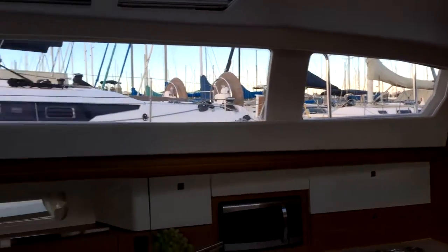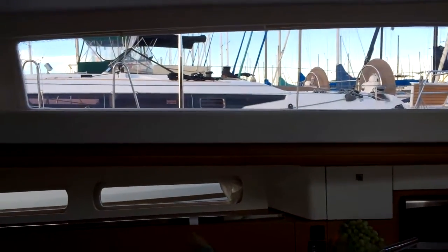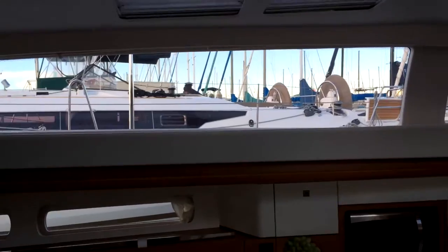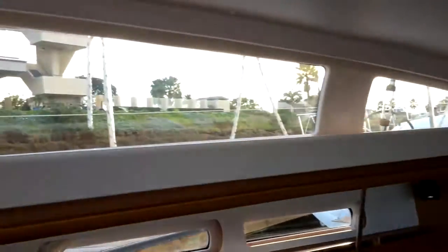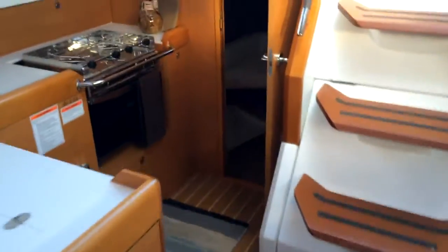One advantage to this layout is that it gives you a very open, outside feeling. Just looking around, you really do feel as though you are not confined by this vessel. The forward V-berth section is very similar to the Sun Odyssey line. This model does have the master aft stateroom, as opposed to the dual stateroom that we saw on the Sun Odyssey line.